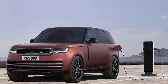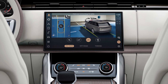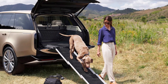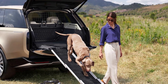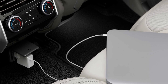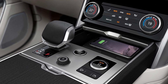All models receive a new 13.1-inch curved infotainment display with Land Rover's latest PIVI Pro interface. Wireless Apple CarPlay and Android Auto are both standard, and the system also receives Amazon's Alexa voice assistant. Other standard features include in-dash navigation, wireless smartphone charging, Sirius XM satellite radio, and a 13.7-inch digital gauge display. A rear-seat entertainment system with dual 11.4-inch displays is available, as is a Meridian stereo system with 35 speakers.